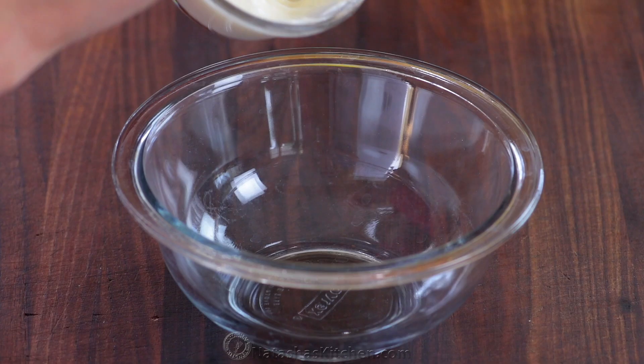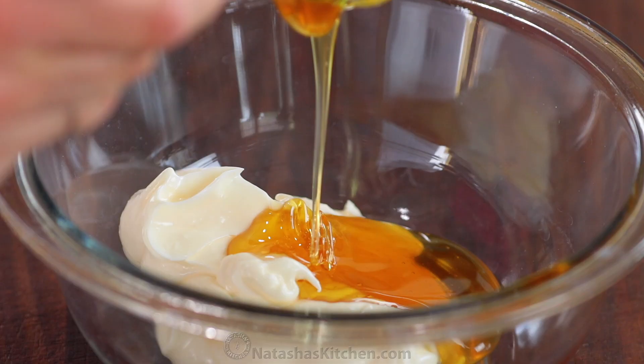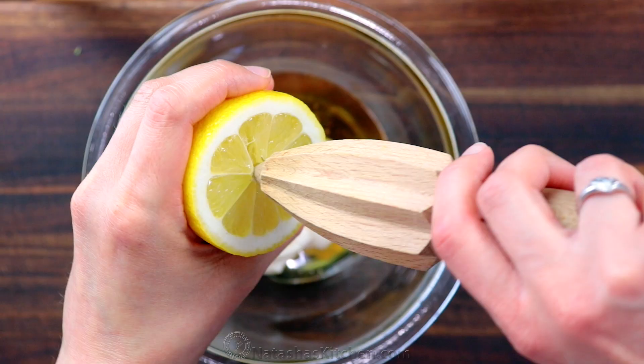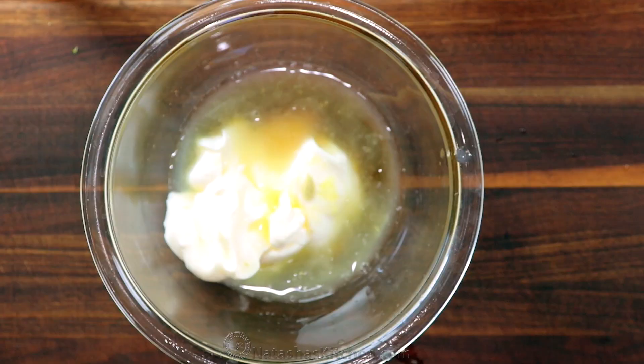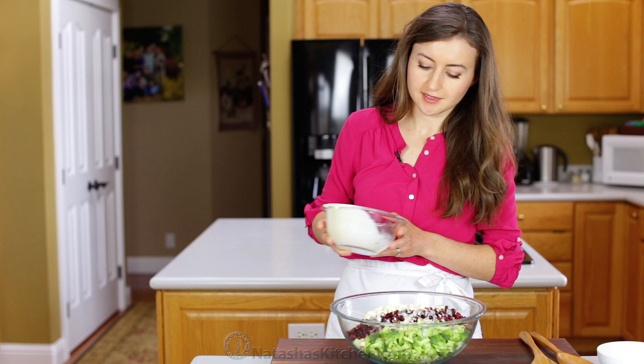Now we make the dressing, and it's only three ingredients but it just works. In a small bowl, whisk together half a cup of real mayonnaise, two tablespoons of honey, and two tablespoons of fresh lemon juice. Pour it over your salad and toss together until every bite is coated in that luscious creamy dressing.